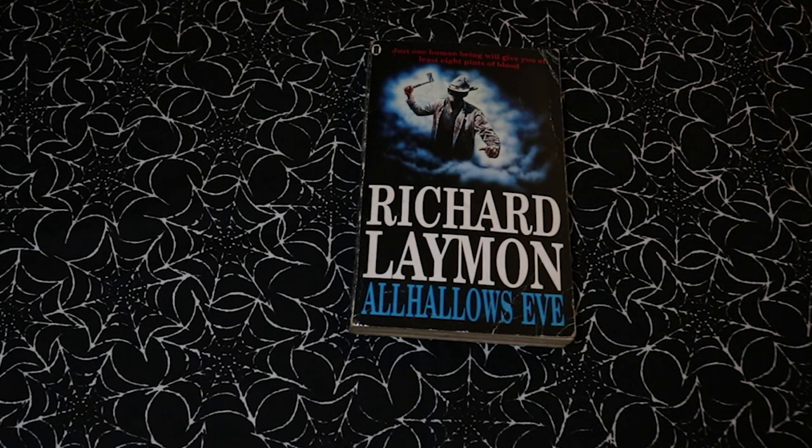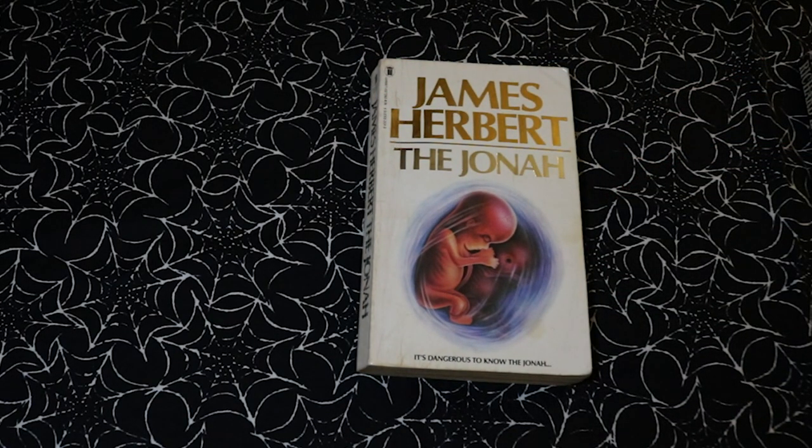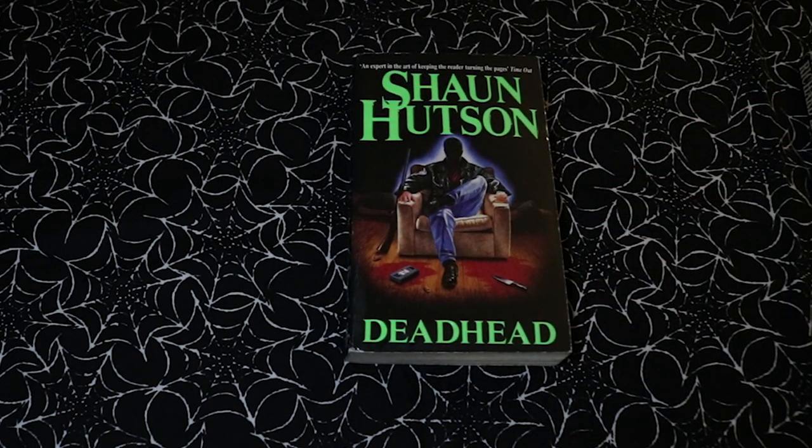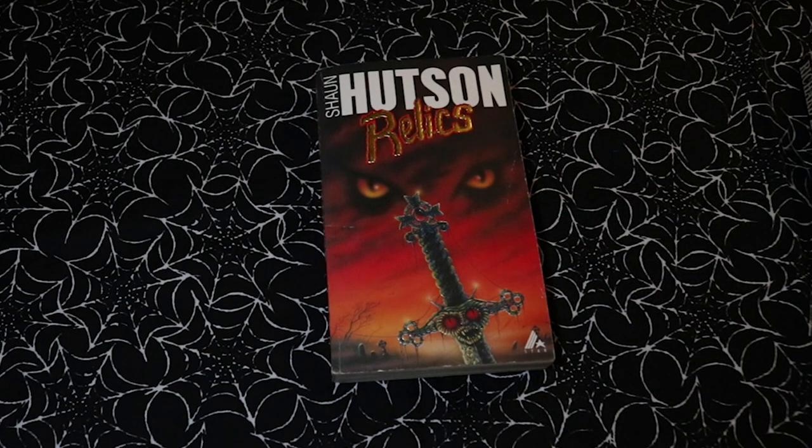And Marie sent me some really awesome vintage horror books: All Hallows Eve by Richard Laymon — 'just one human being will give you at least eight pints of blood,' that one should be fun. The Jonah by James Herbert. Deadhead by Sean Hudson, which I'm actually planning on reading soon, and another Sean Hudson, Relics, which has a pretty badass cover. Thank you so much to those lovely ladies.